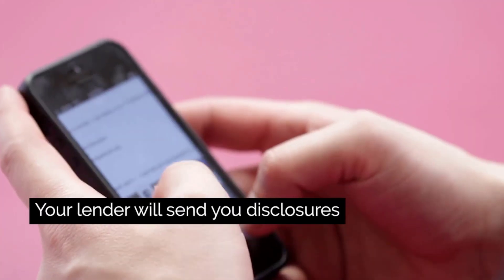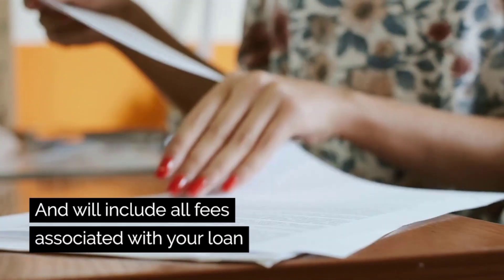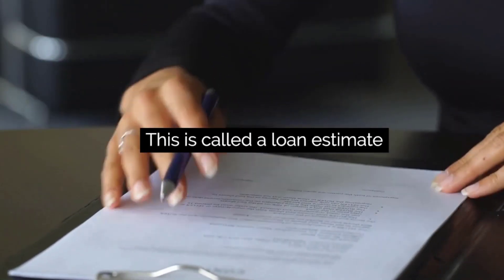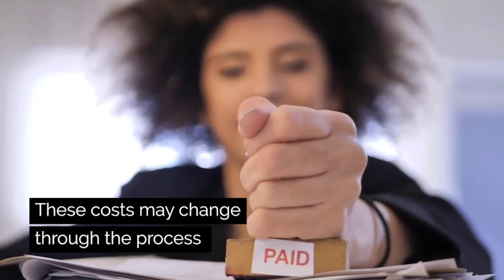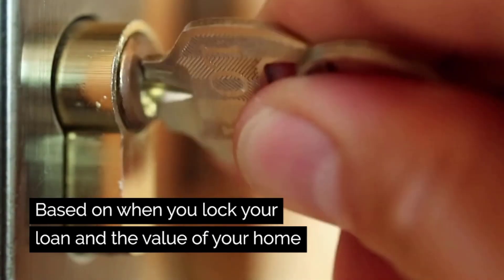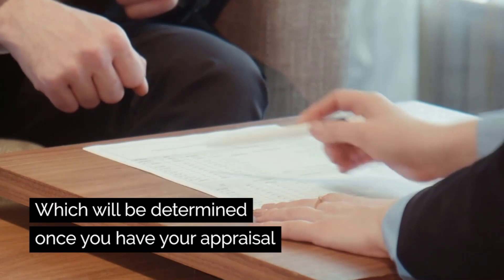Your lender will send you disclosures. This is called a loan estimate, and it includes all fees associated with your loan. These costs may change through the process based upon when you lock your loan and the value of your home, which will be determined once you have your appraisal.